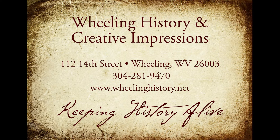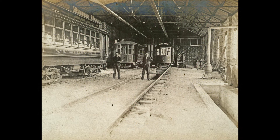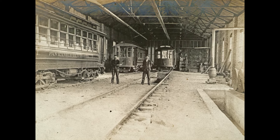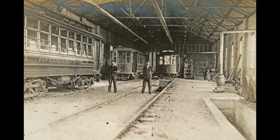Here's a new story dissecting Wheeling from Creative Impressions and Wheeling History. Here's a beautiful picture taken from a glass negative, which places it very early 1900s or 1800s, and it's a trolley barn.